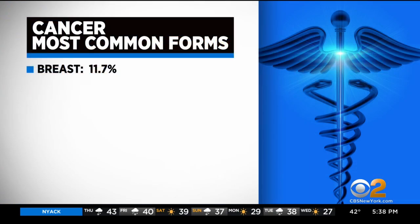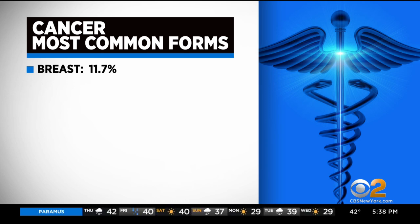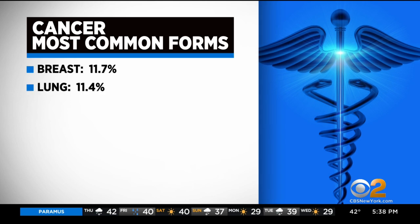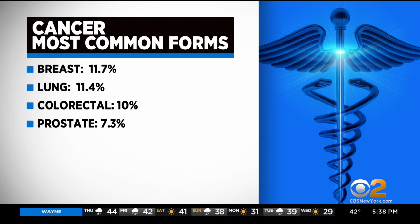It is World Cancer Day. A new report says breast cancer is now the most commonly diagnosed cancer in the world. The American Cancer Society says female breast cancer accounted for an estimated 11.7% of new cases in 2020, surpassing lung cancer at 11.4%, followed by colorectal cancer at 10%, prostate at 7%, and stomach cancer at 5%.